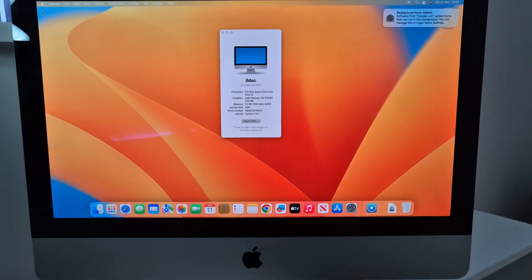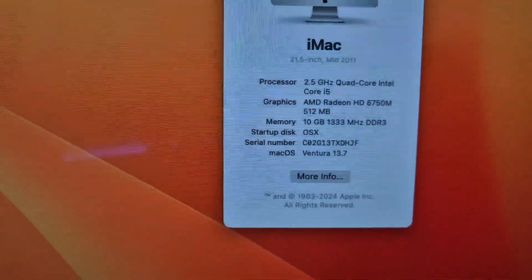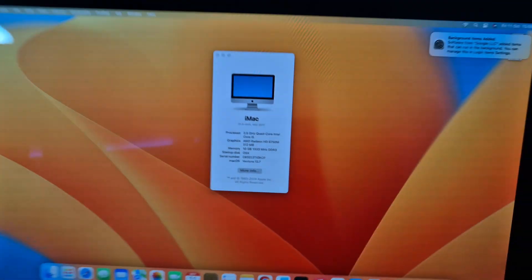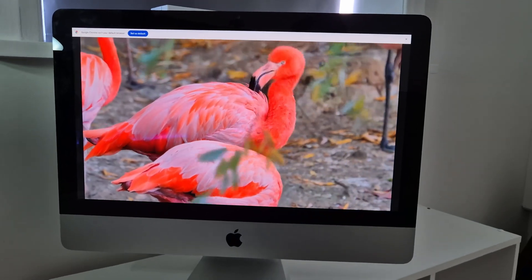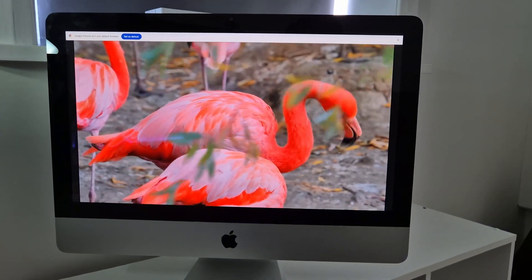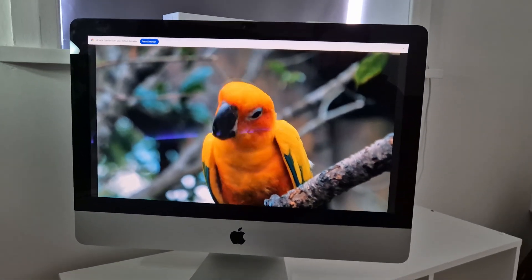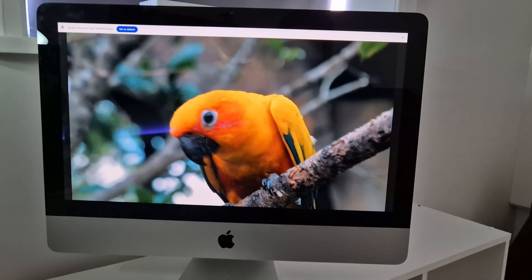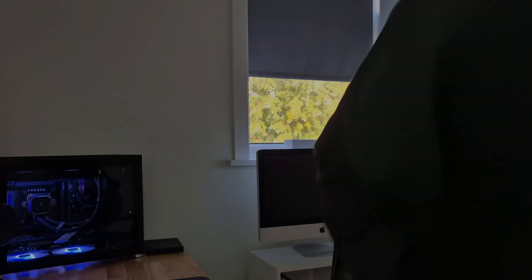We've managed to load up the operating system, and as you can see we are in Ventura 13.7. We've got a quad-core i5 and 10 gigabytes of DDR3 memory. It's actually very, very snappy. If I load up a YouTube video, as you can see it runs buttery smooth — that's 1080p — bearing in mind this is a 12-year-old iMac. It can be done. There are ways to install newer operating systems to make them more usable in 2024.